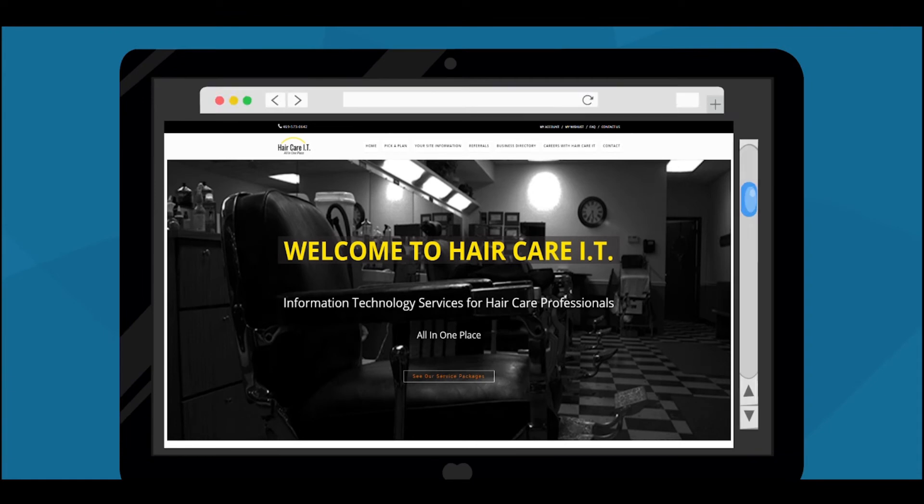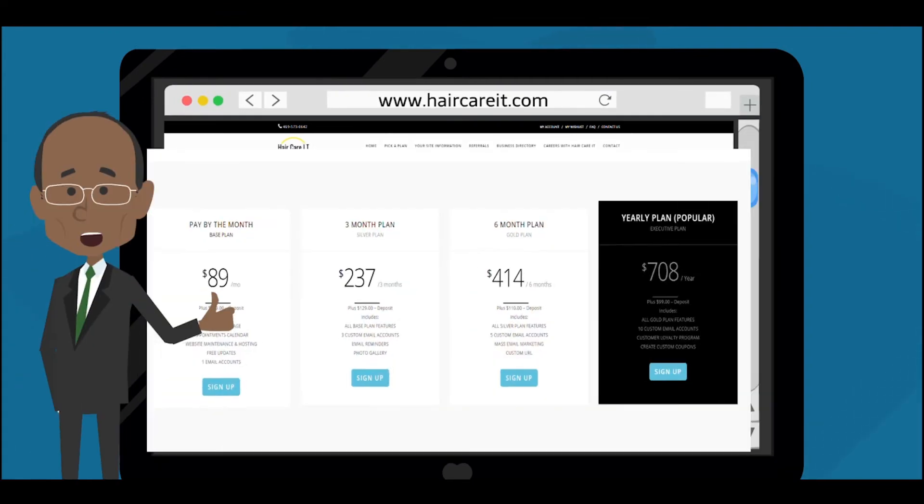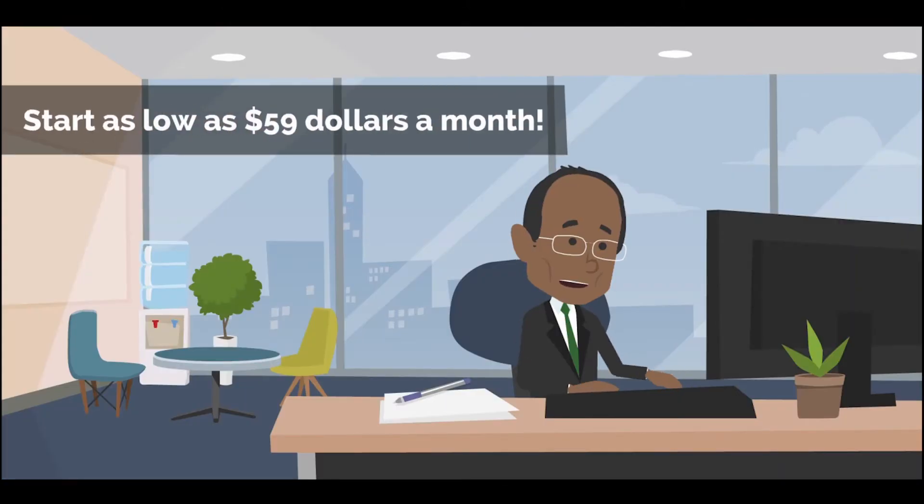Just go to our secure site www.haircareit.com and pick your complete business package. These packages start as low as $59 a month.